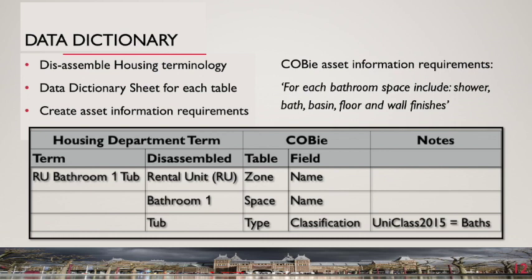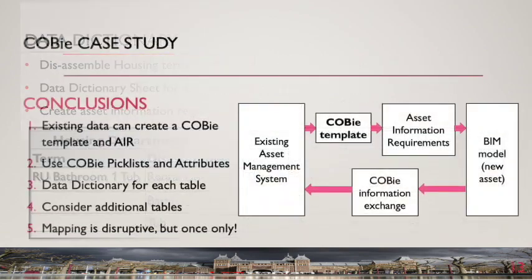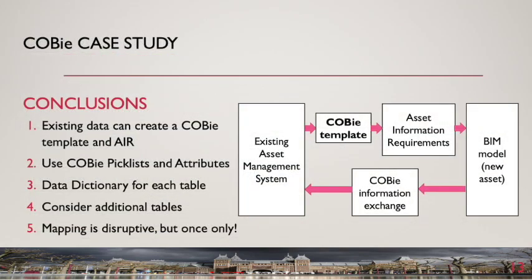The conclusions we can draw from the case study are: first, existing asset data can be used to create a COBE template; second, pick list and attribute tables are the key to defining the terms to be used; third, a data dictionary explains the use of the COBE template; fourth, additional tables may be needed, although these technically sit outside the COBE template; and lastly, mapping existing asset information to COBE is disruptive, but at least it only has to be done once.